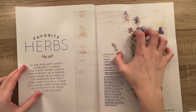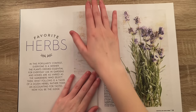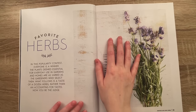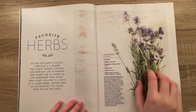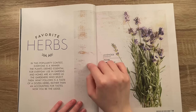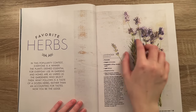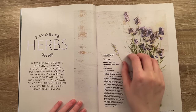Favorite herbs? Yes! I'd love lavender if you couldn't tell. In this popularity contest, everyone is a winner. The plants deemed essential for everyday use in gardens and homes are as varied as the gardeners who select them. If I could grow my own lavender, that would be a dream. I love lavender and I'm sure that many of you do as well because you're watching an ASMR channel right now. You may know that lavender helps you get sleepy, and it smells so divine — so good with a little bit of chamomile. My favorite scent ever is like a lavender vanilla type of thing.